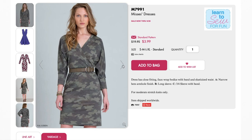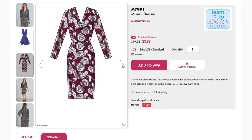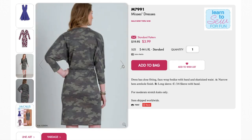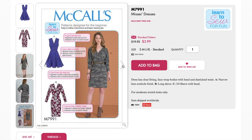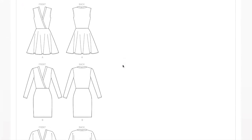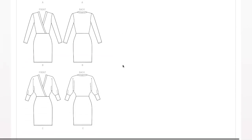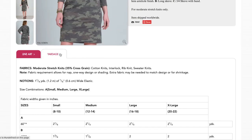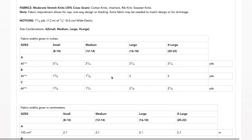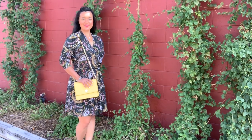So as you know, our pattern is McCall's 7991. The website describes this dress as a close-fitting dress with a faux wrap bodice with band and elasticized waist. View A has a narrow hem armhole finish, View B has a long sleeve, and View C has three-quarter sleeves with band. There's also two skirt options: a full circle skirt and a fitted skirt. I made the bodice of View C with the skirt of View A.